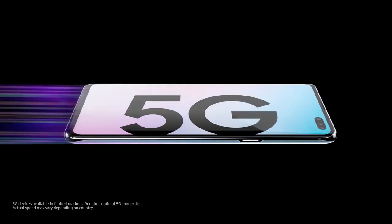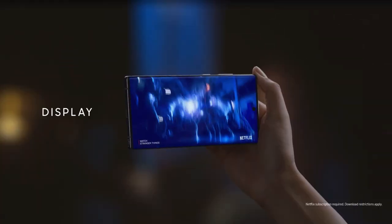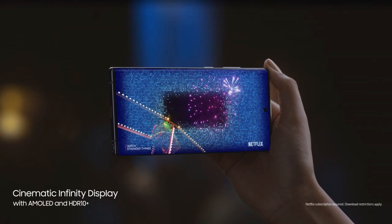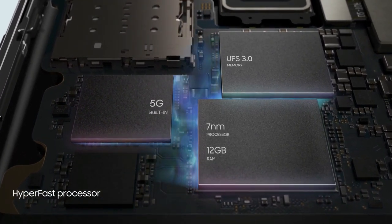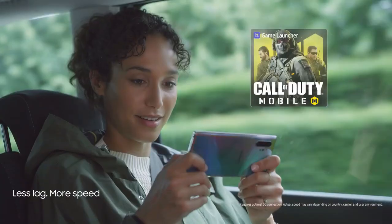Samsung Galaxy Note 10 Plus 5G smartphone was launched on 7th August 2019. The phone comes with a dynamic AMOLED 6.8-inch touchscreen display with an aspect ratio of 19 by 9. It is powered by a 1.9GHz octa-core Samsung Exynos 9825 processor featuring 4 cores at 1.9GHz, 2 cores at 2.4GHz, and 2 cores at 2.7GHz.